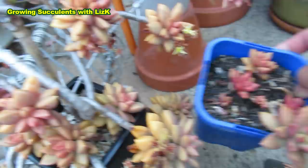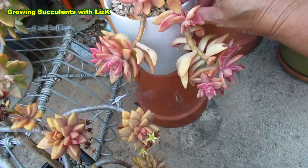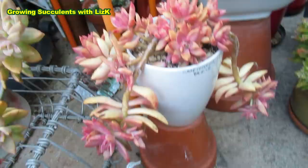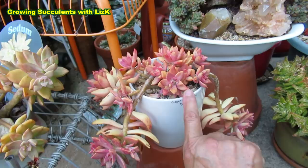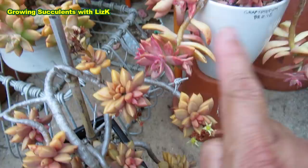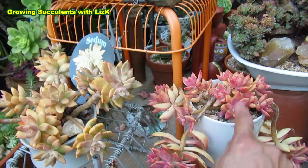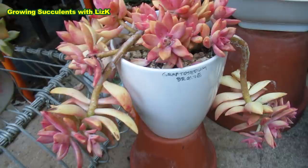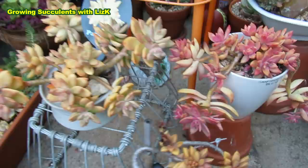This one came labeled as Graptocedum Bronze — remember, the other one is just Sedum Bronze Delight. So this one is Graptocedum Bronze. I will not call this a Paddy Pete although it has some tones that look like a Paddy Pete. This one is like a cross — if Pats Pink and Bronze Delight were to have a baby, it would come out as Graptocedum Bronze.